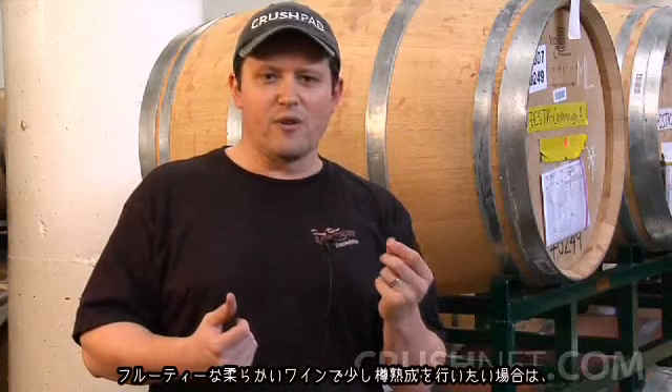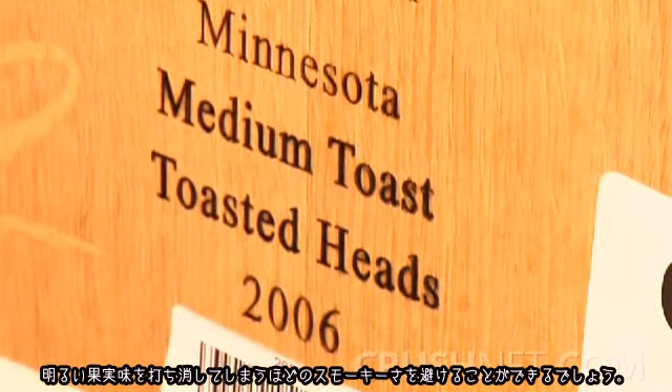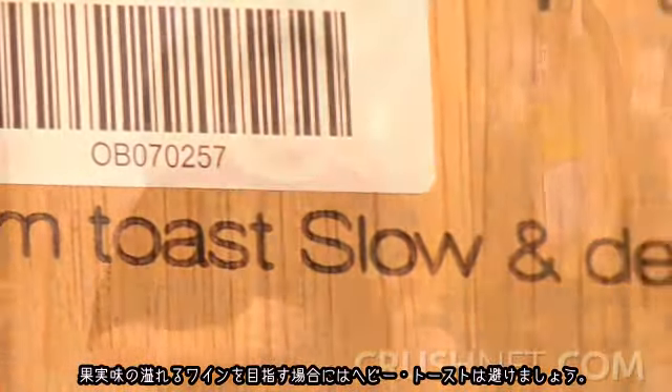Each different toast regime incorporates a different flavor and aromatic profile into your wine. If you're looking at a wine that is very fruity and soft but you want some level of oak aging, then a light to medium toast is the way to go, so you don't get the smoky components that can drown out the bright fruit character. You really want to stay away from heavier toasts if you want to make a very fruit-driven wine.